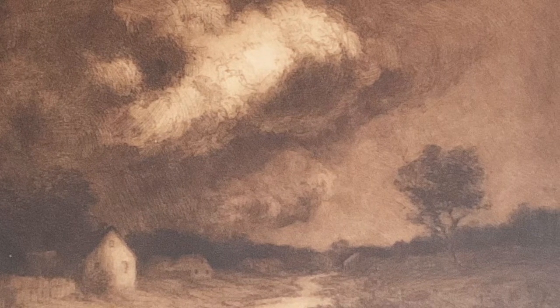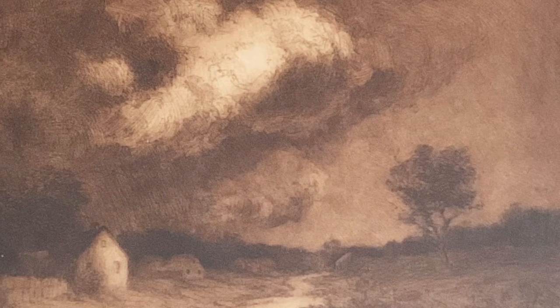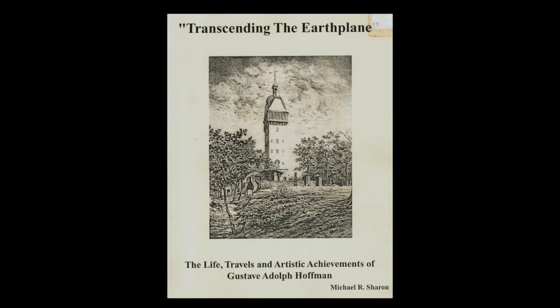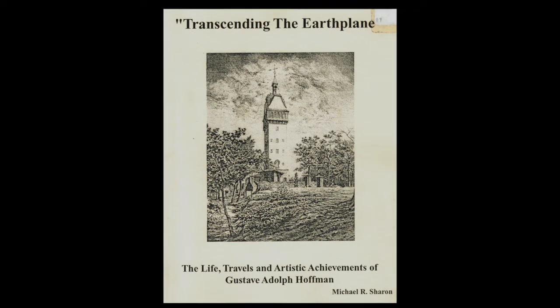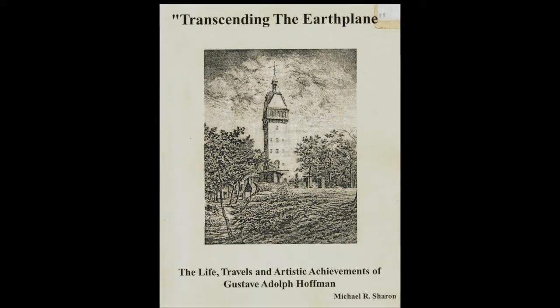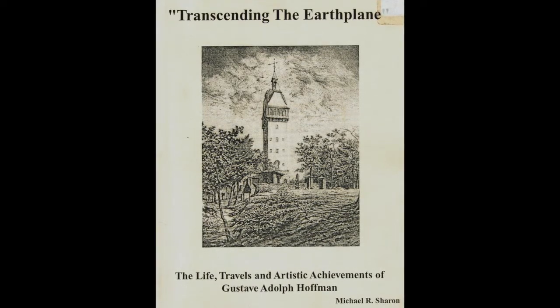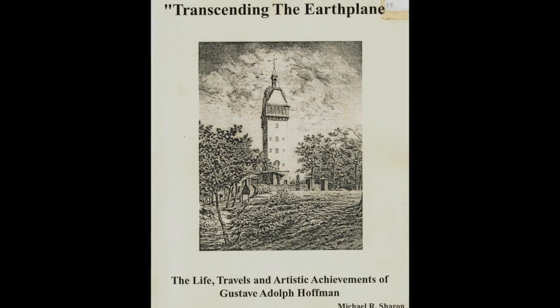Gustav Hoffman died in Rockville in 1945. His work is still collected and appreciated by people from this area. In 1997, local resident Michael Sharon wrote a thesis about Hoffman for a college project. He started building his own collection of Hoffman pieces. In 2019, he generously donated his collection to the Vernon Historical Society as a permanent exhibit in honor of his parents, Dr. Michael Sharon and Jean Sharon.